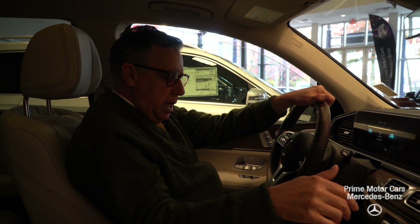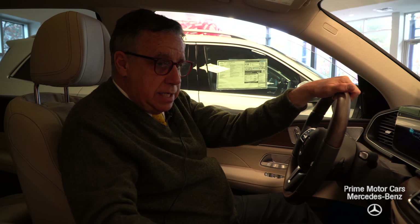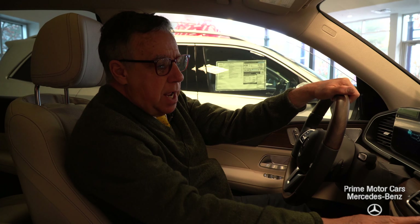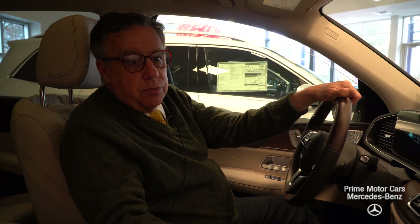So let us know what we can do — give us a call. These cars are available for purchase or lease, and interest rates have just gone down again here at the end of October. My name again is Bob Holzacker, 207-747-9714. Thank you.